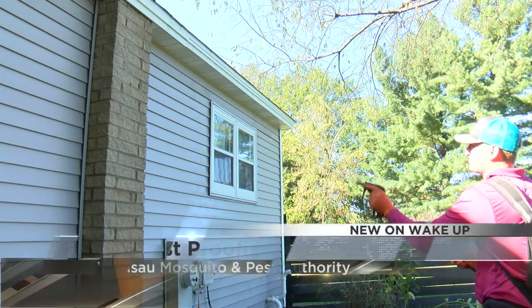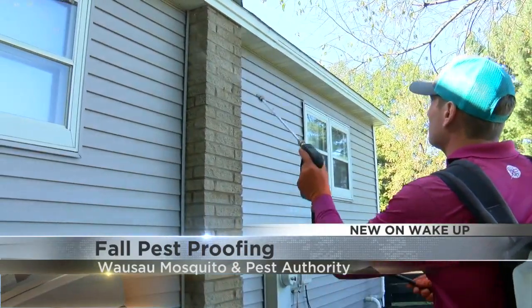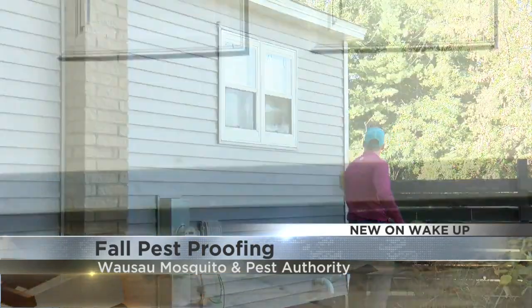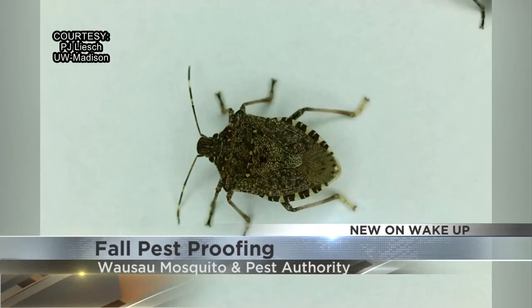As a homeowner, to try and manage things so you don't have to call in one of the pros, Jared from Mosquito Authority says you've got to look in the places you don't look every day. Bugs can get in through some pretty tight areas — everything from pipes to windows — and making sure those are sealed up is key.